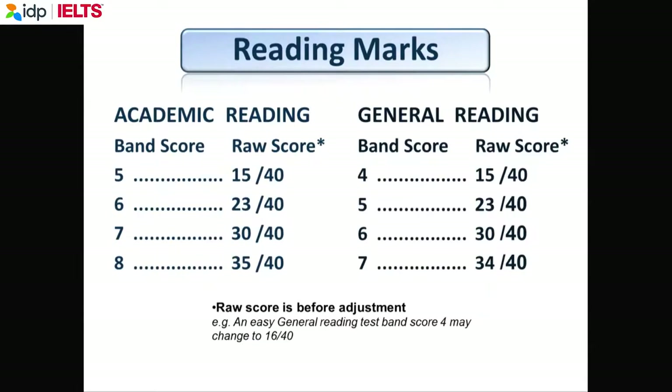For academic reading, the same as listening — if you want a 6.5, you need to get 28 correct. For general training reading, you need 32 correct, because general training reading is easier than academic reading. These Cambridge books have four examples of reading tests, so by buying one you can do four practice tests before the real IELTS — giving you familiarity with both IELTS reading and listening.